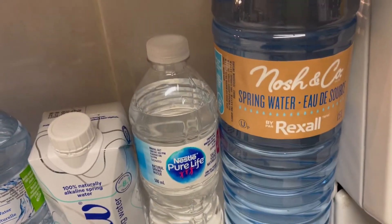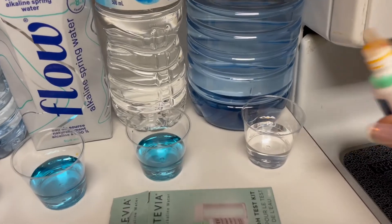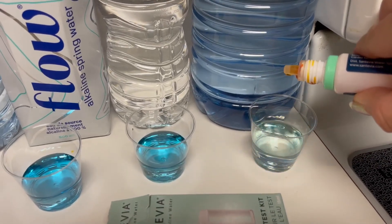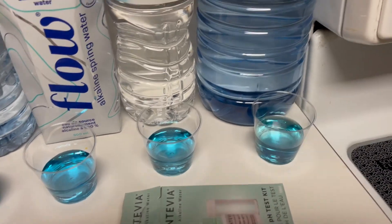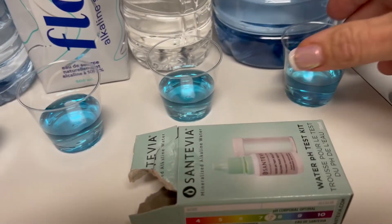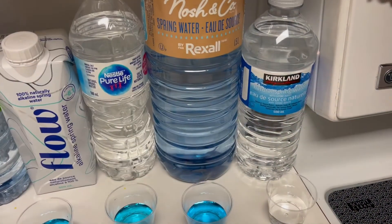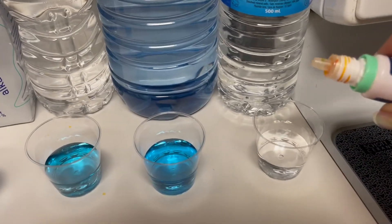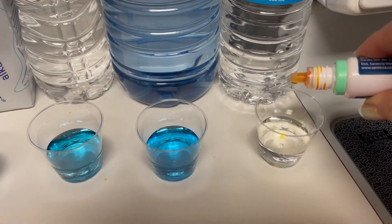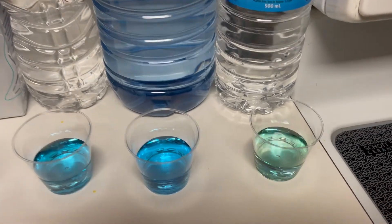Now we have Rexall's brand — Nosh and Co Spring Water — one, two, three, four, five. They're also on the alkaline side of things. Last but not least, we have Kirkland, which is Costco's brand — one, two, three, four, five.